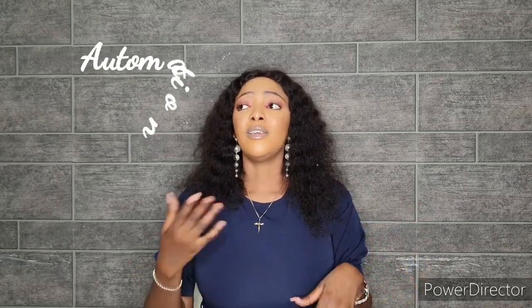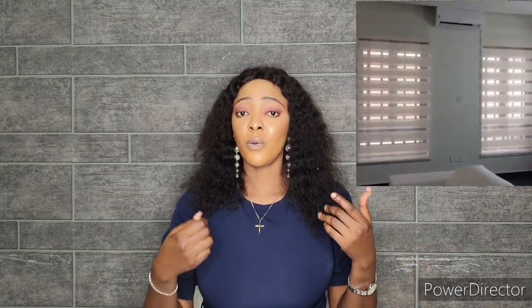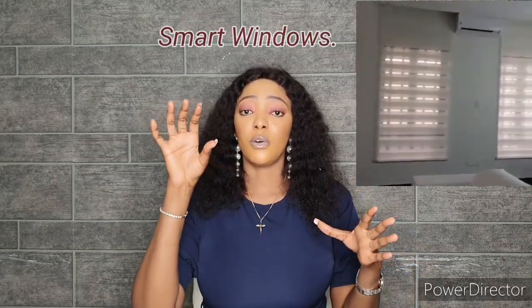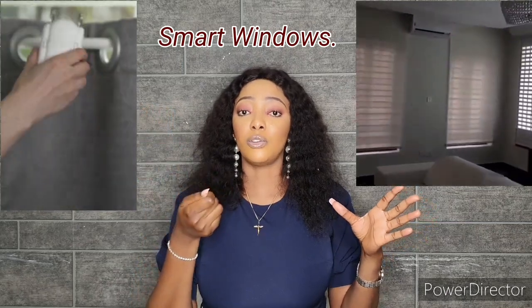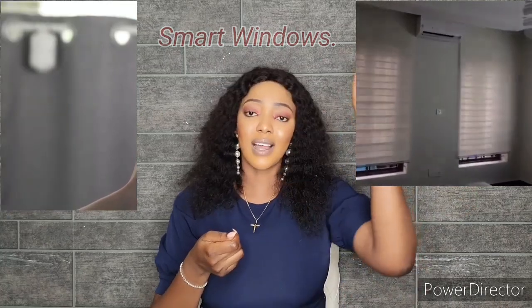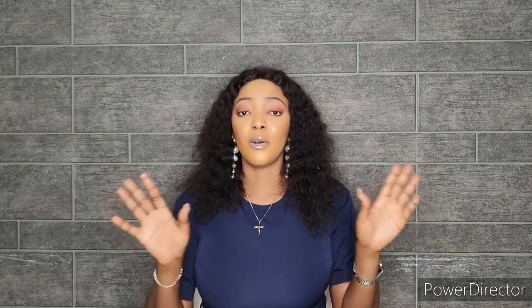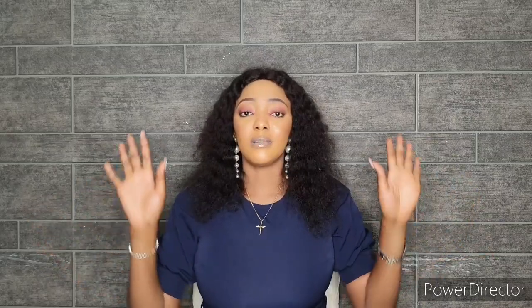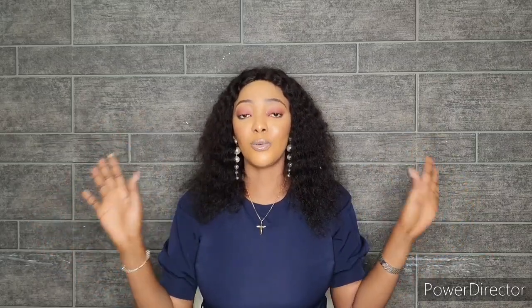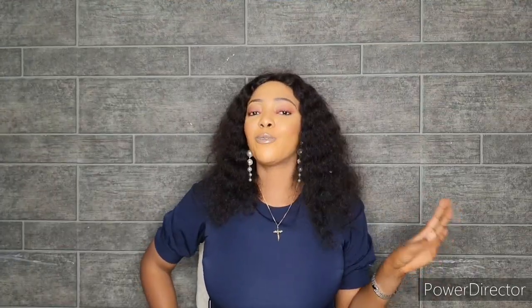The last point is automation. Some of you wonder whether automation can be applied to curtains or blinds. Automation means a motor is installed on your window treatment so you can use a remote control or button to open, close, or adjust it. Automation can be done on both blinds and curtains, so whichever you choose, you have that option available.